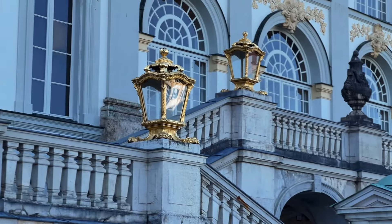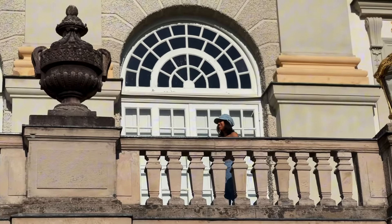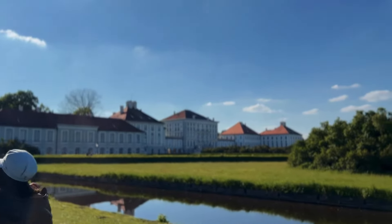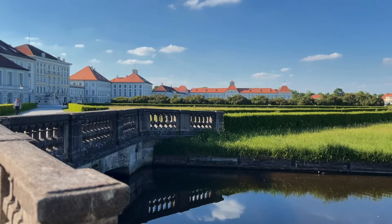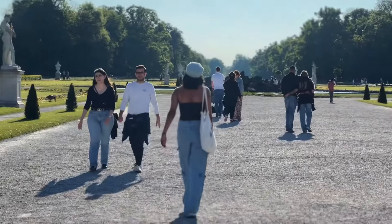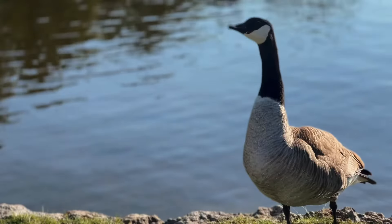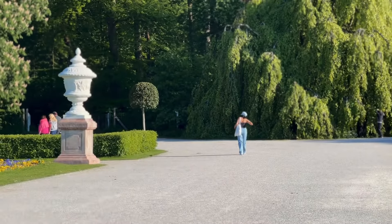My next stop for the day is Nymphenburg Palace. This beautiful palace was built as a summer home for Bavarian kings and queens and is now 325 years old — filled with amazing old-fashioned architecture and huge gardens you can get lost in. Currently we cannot go inside, but it's set to reopen in August. And you don't have to go all the way to Venice for a gondola — you can experience one right here from April till October.